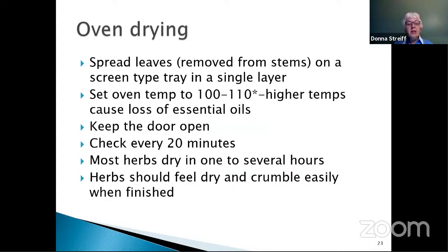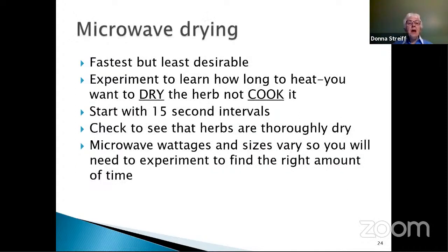Keep the oven door open and check about every 20 minutes. It will take one to several hours depending on the number of leaves, how thick the leaves are, and the oven temperature. Herbs should feel dry and crumble easily when finished. Microwave drying is the fastest but the least desirable way. Microwaves vary so much in power that it's an experiment each time — the object is to dry the herb, not cook it, and that's a fine distinction in a microwave. Start with 15-second intervals and check that the herbs are thoroughly dry before packaging. You need to experiment to find the right amount of time.